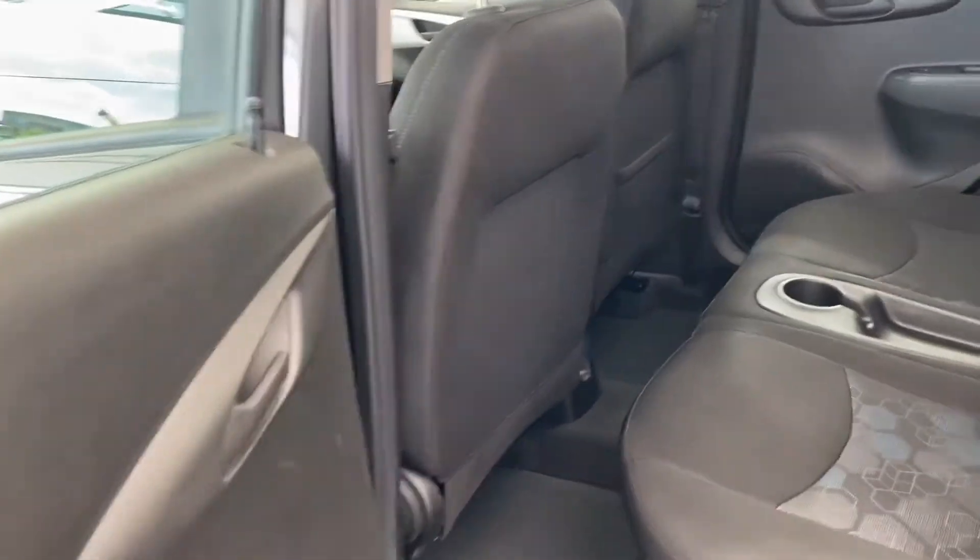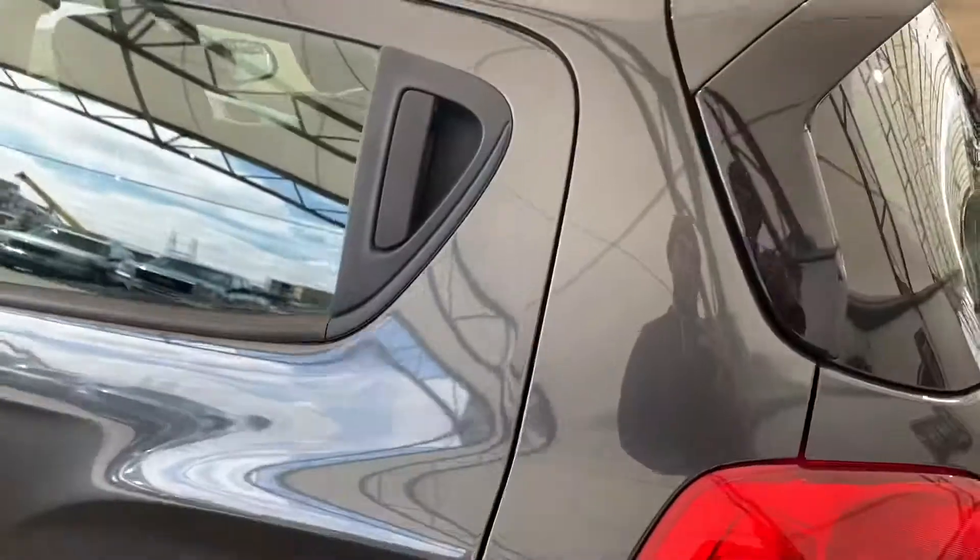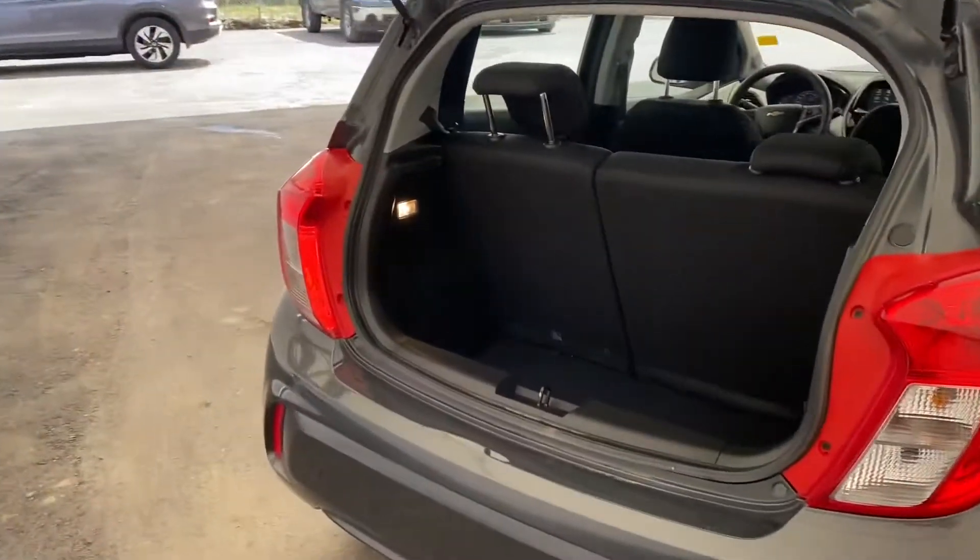Taking a look in the back seat, you can see there's a two-person bench seat back here, meaning that this Spark can seat four people.